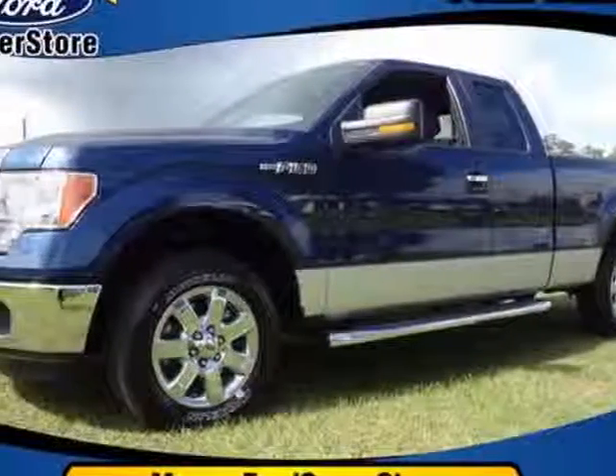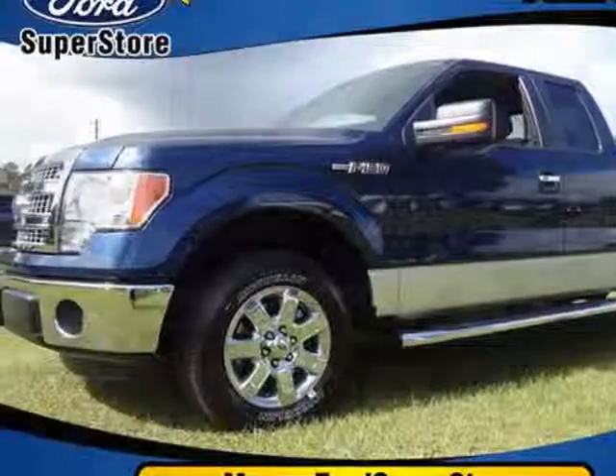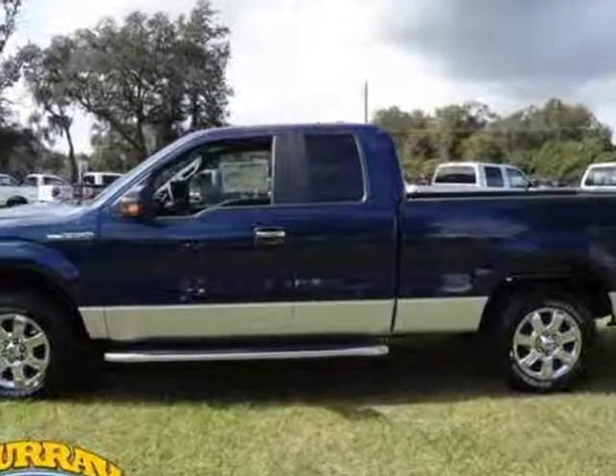Look at this new 2013 Ford F-150. For your protection, this vehicle has a full factory warranty.